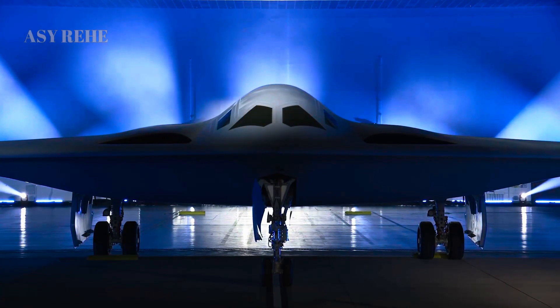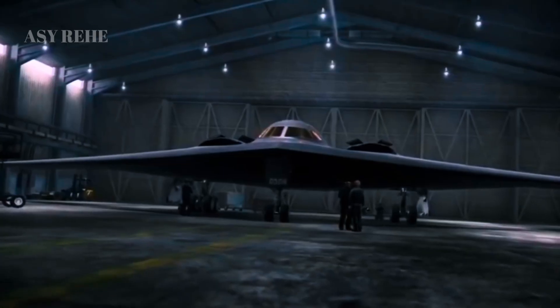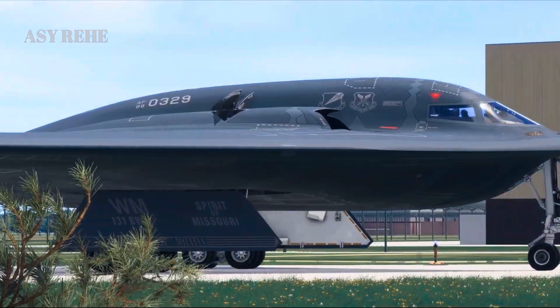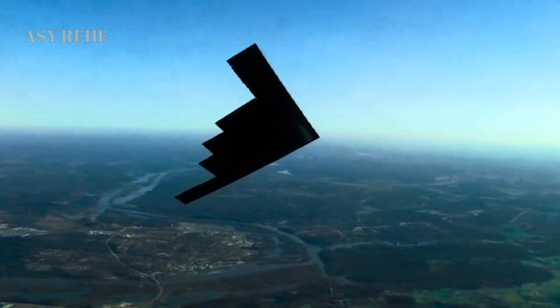Maintenance and sustainability were major weaknesses of the B-2 Spirit. Each B-2 requires extensive manpower and time for stealth coating maintenance after each mission. The B-21, on the other hand, uses low observable coatings and materials that are more durable and easier to maintain, drastically improving sortie rates and reducing operational costs.